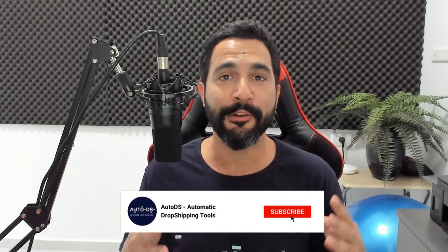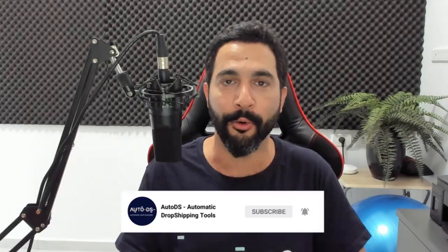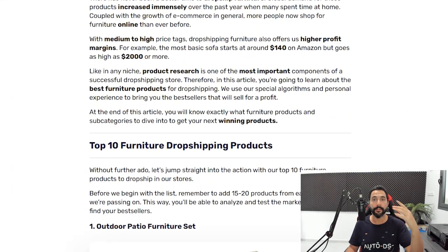Before that, if you are new to our YouTube channel, this is the kind of content we are always putting out at least twice a week, so make sure to subscribe, enable those notifications, and let's go.